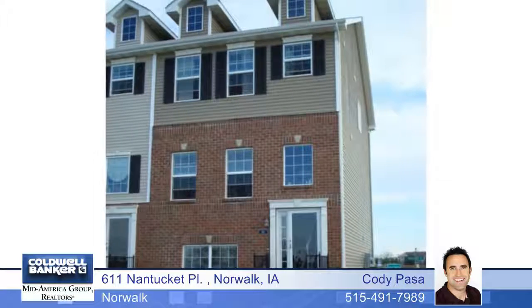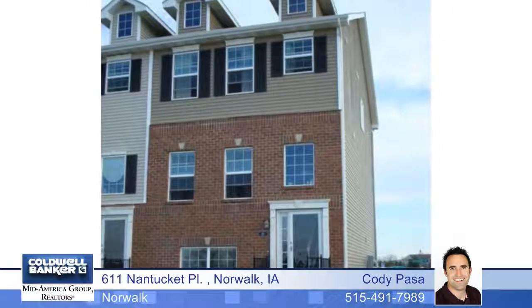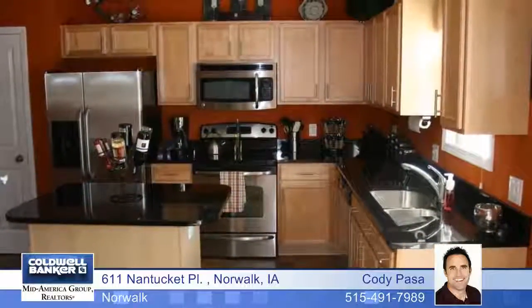Enjoy the view of the park out your front door in this like-new 1,840 square foot, three-bedroom, three-bath end unit townhome with a two-car attached garage.